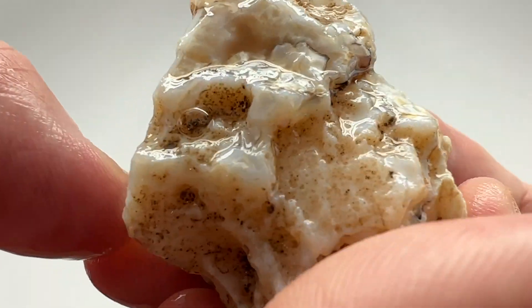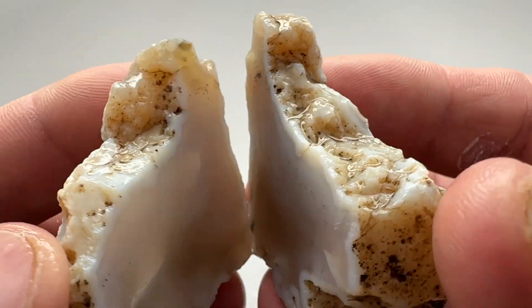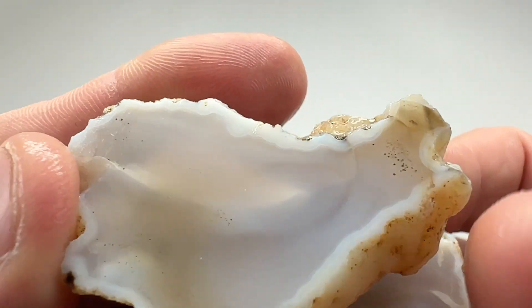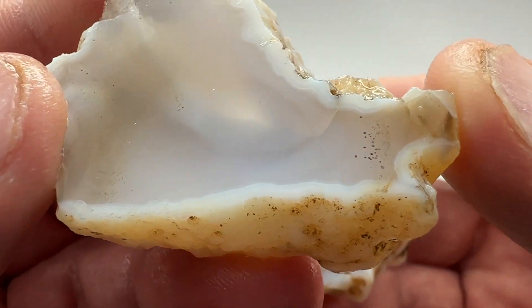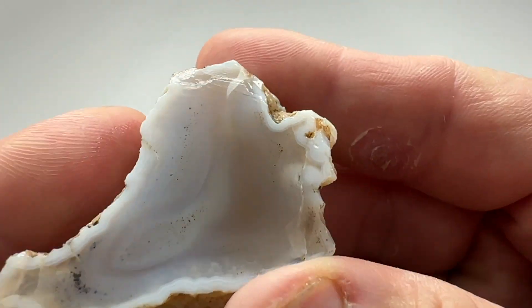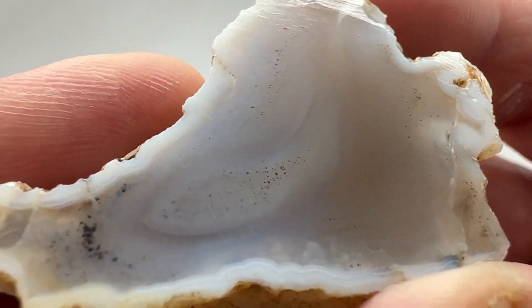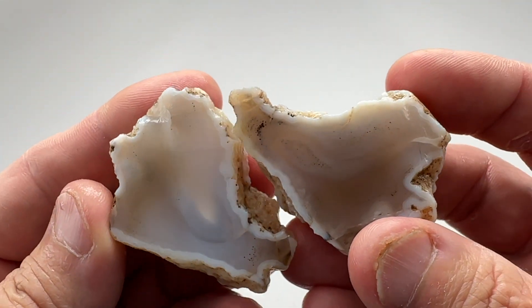Let's see what's in this guy. Well, no fractures — well, I guess there's a little one here, maybe another little one up here. The banding in this is real faint, but it is there. There's something going on on this side. I think a nice tumble stone. I've got two more left — let's see what we've got.